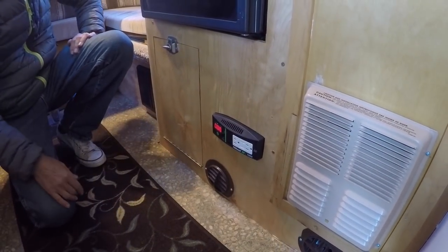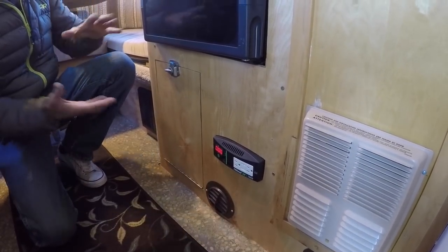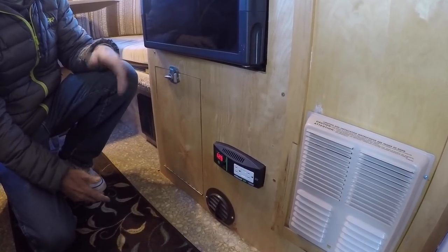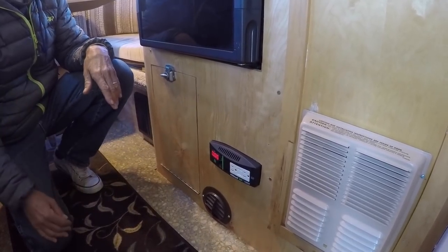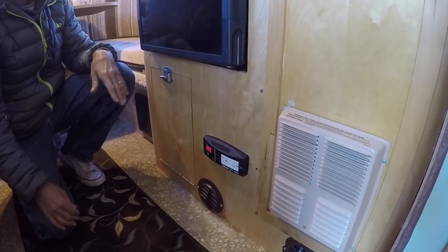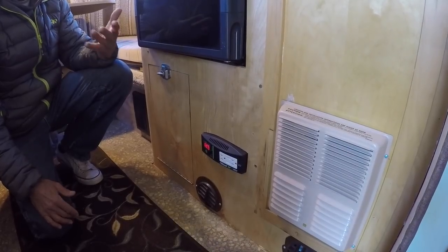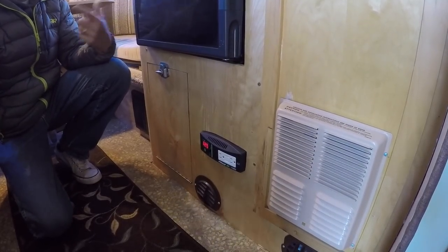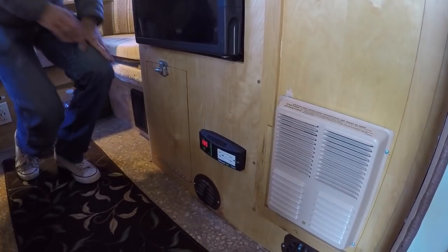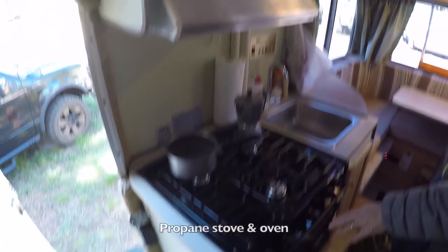Here's the 1000-watt Xantrex pure sine wave inverter. If you need to charge a laptop or run a blender or anything like that, you get clean electricity out of it. This is all boondock-style camping. Of course if you plug into shoreline power there are other outlets you can use as well.